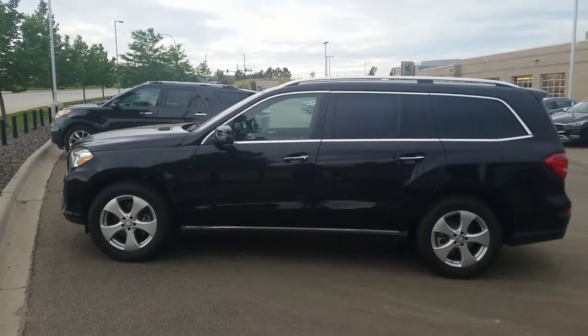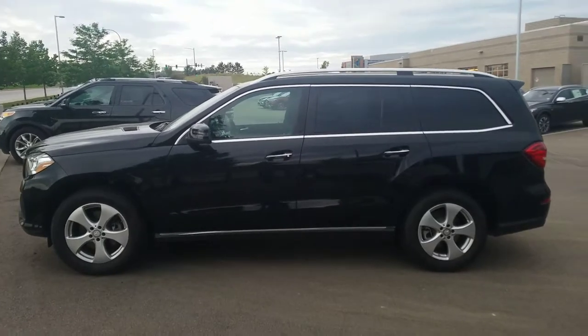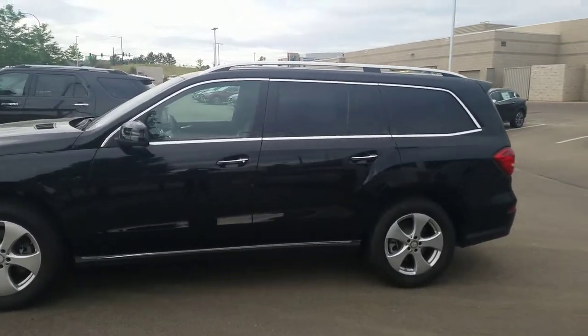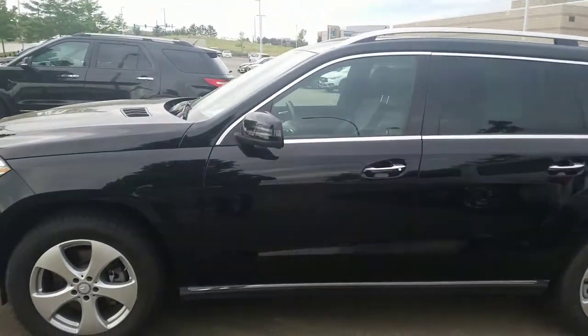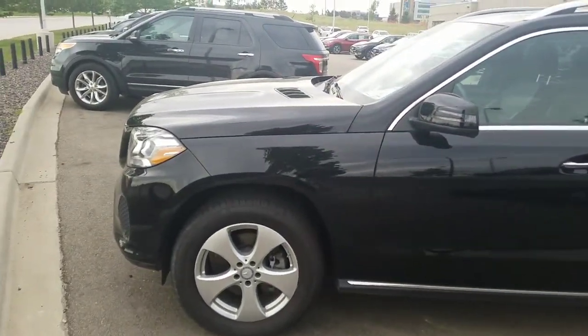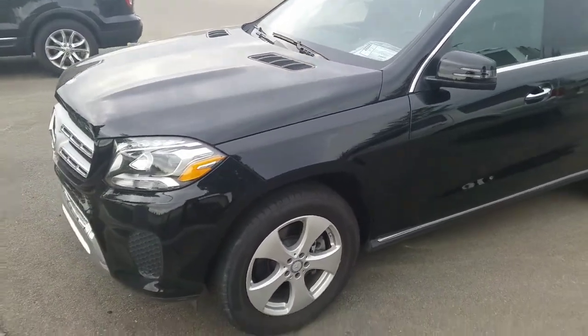Hi guys, Bob Marnick here at Mike Ward Infinity. I wanted to show this Mercedes to you, and I do apologize for the delay in getting this over. I was quite busy today, but I did a quick look at this — actually a pretty extensive look — and I couldn't find anything wrong with it. It is in beautiful condition.